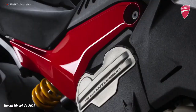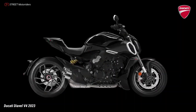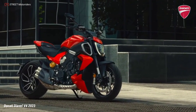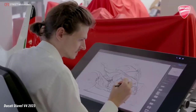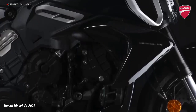Muscular, sporty, exaggerated and elegant at the same time — able to magnetize attention in any context. That's why Ducati designers started with the V4 Gran Turismo, making it the star of all design elements, with the mechanics prominently displayed as a distinctive feature.